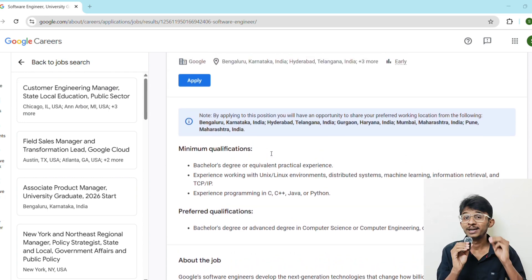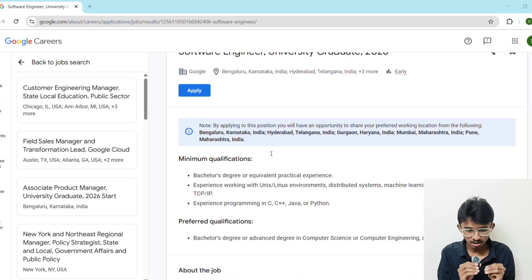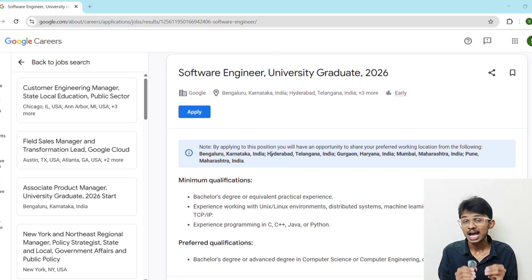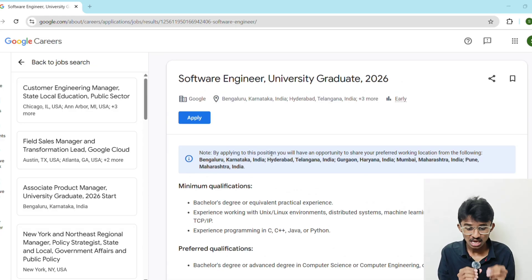For Phase 1, from Day 1 to Day 30: master DSA basics — focus on arrays, strings, linked lists, trees, and graphs, and practice two to three problems daily on LeetCode. Phase 2, from Day 31 to Day 60: dive into system design basics and build two to three real-world projects that can impact your resume. Phase 3, from Day 61 to Day 90: take mock interviews, revise weak areas, and focus on speed and accuracy. Follow this and you will be ready to crack any interview.